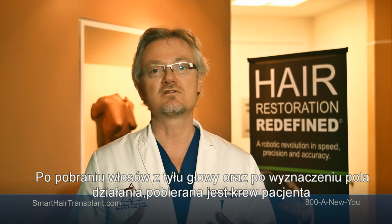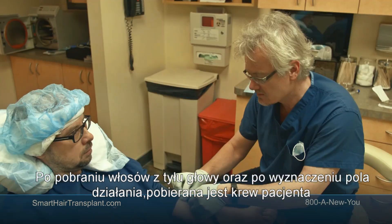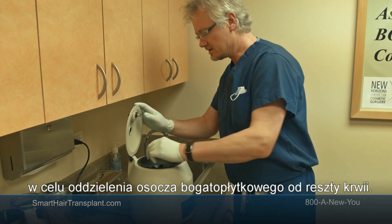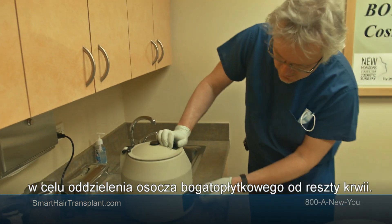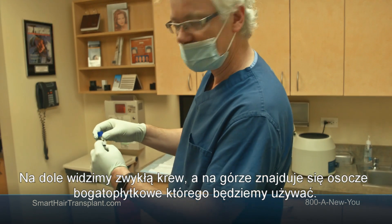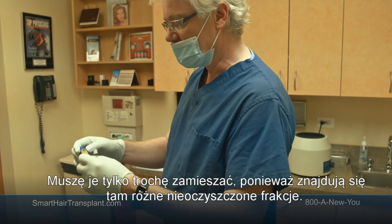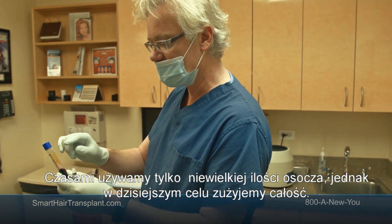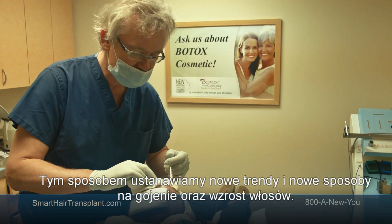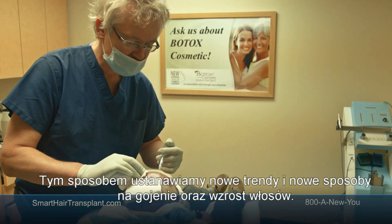After the hair is harvested from the back of the scalp and the sites are made, a small amount of blood is drawn from the patient, then spun down in a centrifuge to select platelets and separate platelet-rich plasma from the rest of the blood. This is the platelet-rich plasma on top. We mix it slightly because there are different fractions, and then it is re-injected into the recipient sites and also the donor site, providing new nutrients to help healing and hair growth.